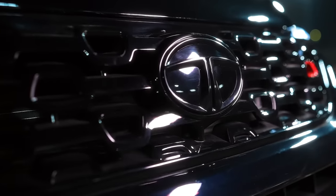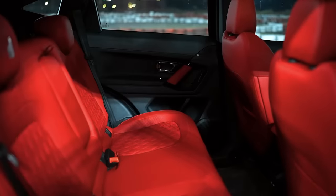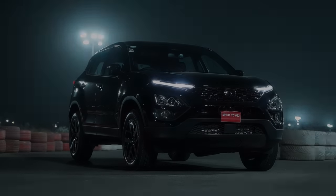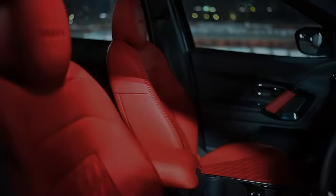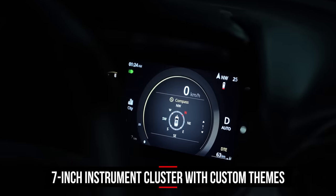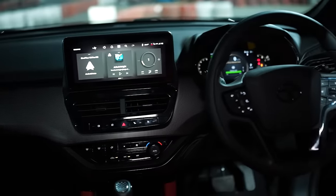Tata Motors has taken another shot at themed versions, and let's see what we have here. The red themed interiors of course get your attention, and just so you know, both the driver and front passenger get ventilated seats. Then there's the new instrument cluster that also incorporates ADAS features — we'll talk about those later.